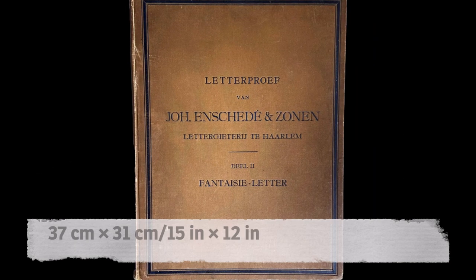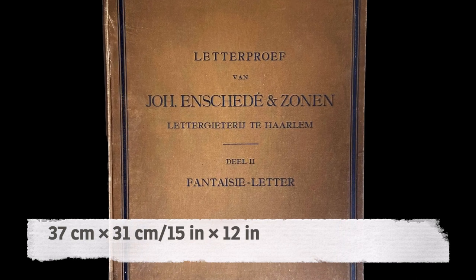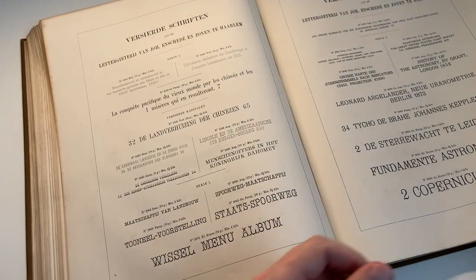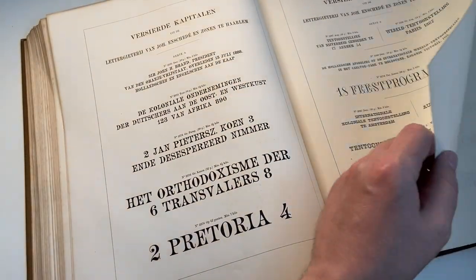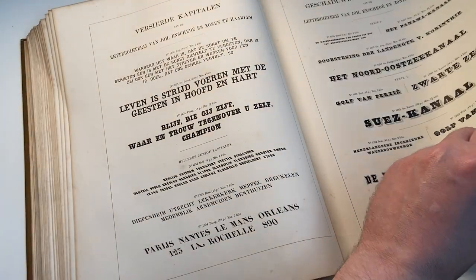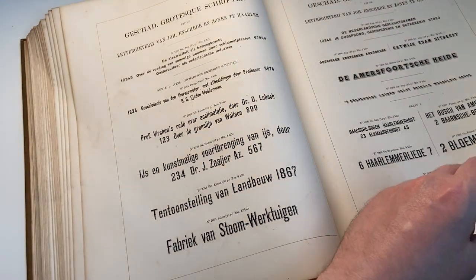The biggest hardcover type specimen book in regards to page size that I could find is this interesting Dutch book from the 19th century. We even need to put it sideways on the shelf at our printing museum in Weimar, otherwise we wouldn't be able to close the doors of the bookcase.